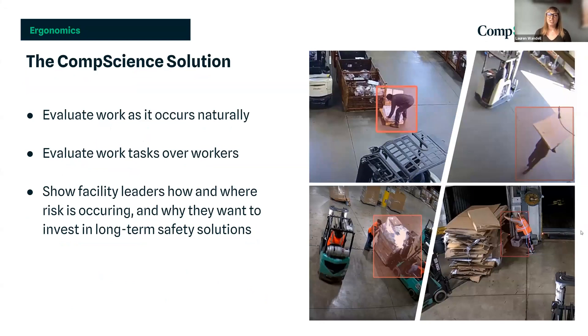We feel we've answered those questions with CompScience, and that solution is based on three foundational elements. First, we want to evaluate work as it occurs naturally — one of the main pain points as an ergonomist is walking into a facility knowing employees have been prepared for your visit. Second, we want to evaluate work tasks over workers, because changing or redesigning a task could save potentially hundreds of injuries over the lifespan of a company. Third, we want to show facility leaders how and where risk is occurring and why they should invest in long-term safety solutions.